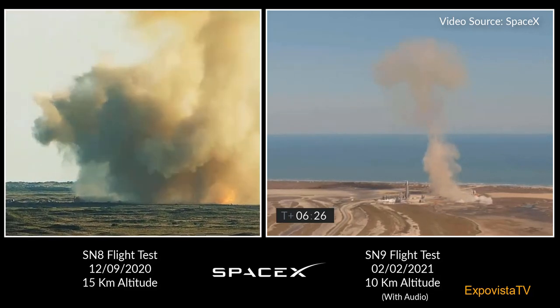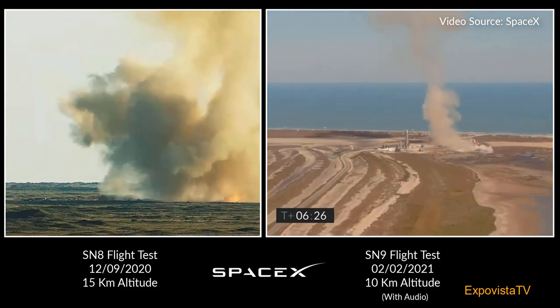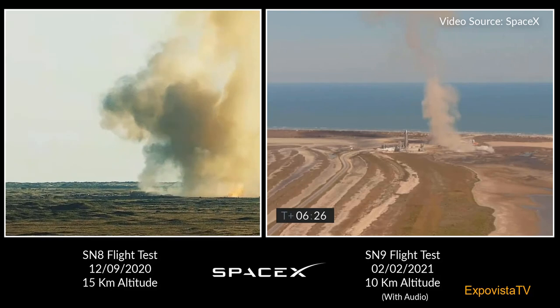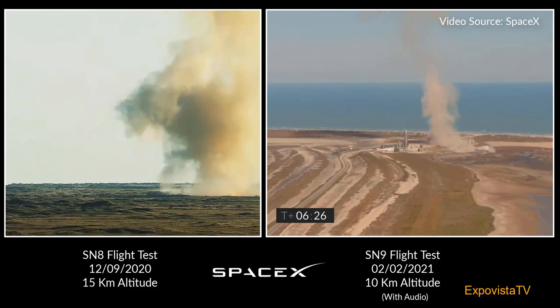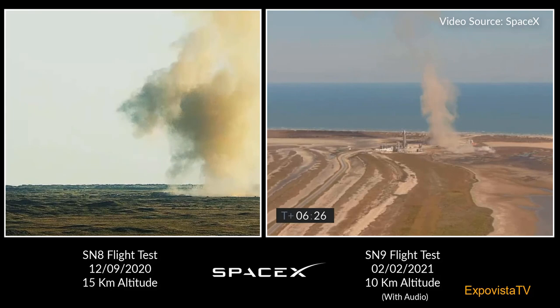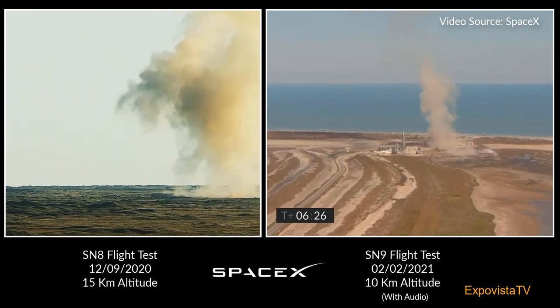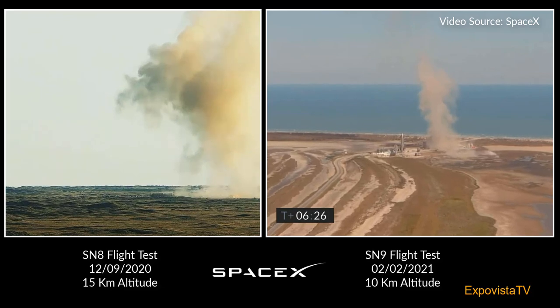As you can see from the scene, we had another great flight up to the 10-kilometer apogee. We demonstrated the ability to transition the engines to the landing propellant tanks. The subsonic reentry looked very good and stable, like we saw again last December — so we've got a lot of good data on flap control.